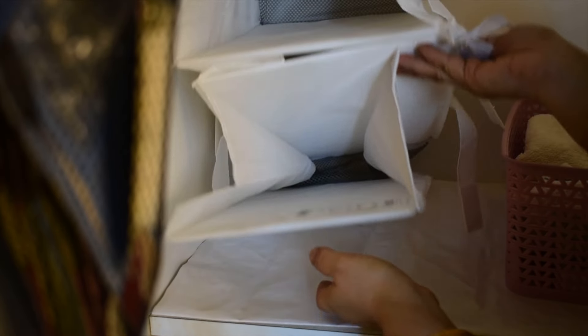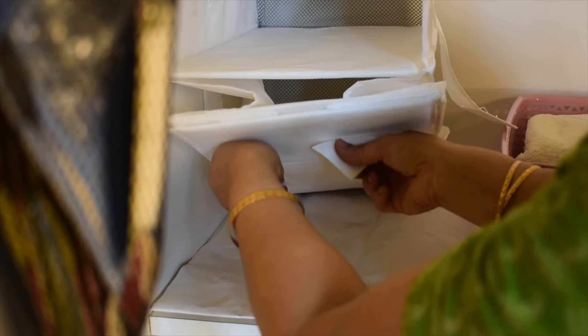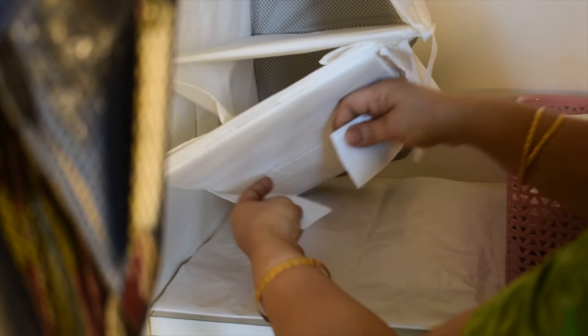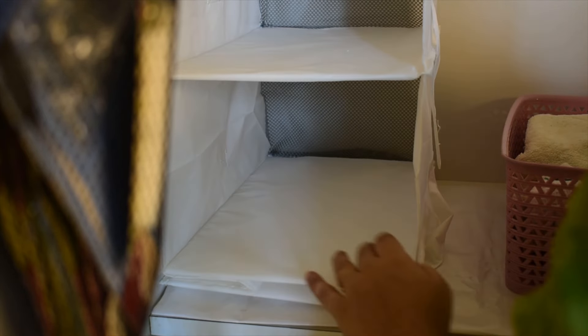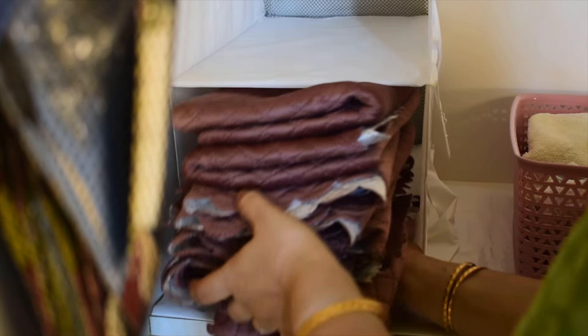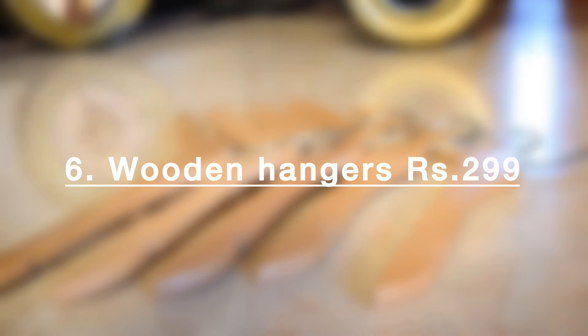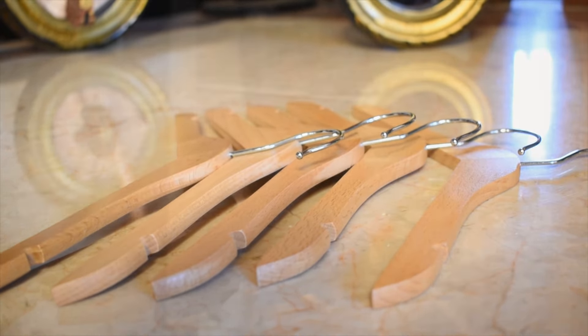It's great for saving space and utilizing vertical space. Quality is very good and you can store some light weight clothes in it. These wooden hangers are also of great quality for hanging children's clothes.